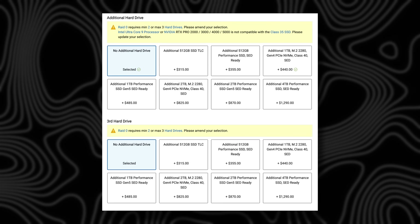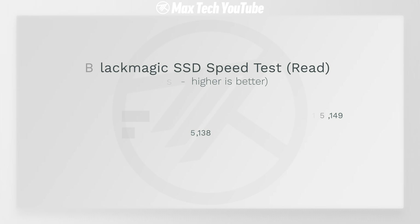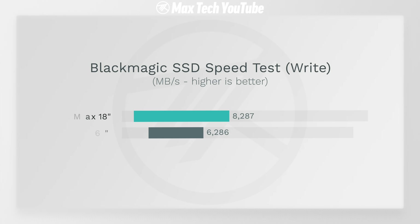You can run dual SSDs in a variety of RAID configurations. This unit is using RAID 0, giving us insanely fast transfer speeds. In terms of read speed, the Dell clocked in at 15,149 megabytes per second — literally triple the speed of the M4 Max MacBook Pro. In terms of write speed, the Dell was 32% faster, over 8,000 MB/s.